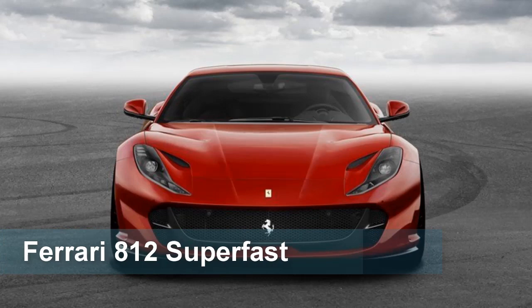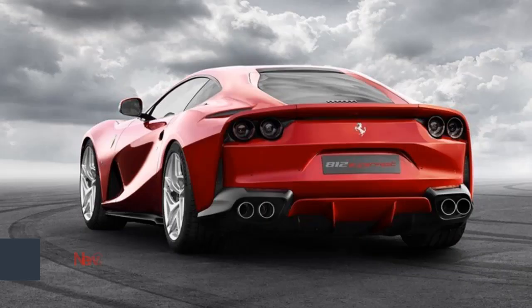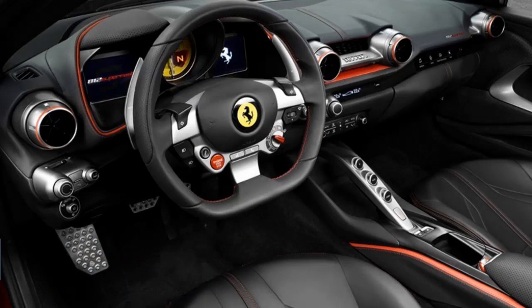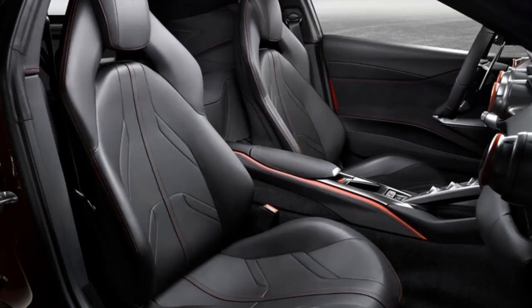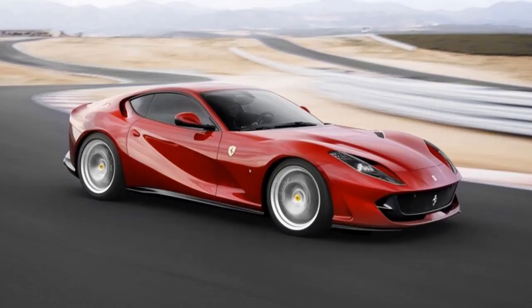Ferrari 812 Superfast. The first and most difficult challenge Ferrari always faces when it decides to develop a new model is to push the boundaries of its own achievements yet again. This challenge is made all the tougher when the task at hand involves designing a new 12-cylinder engine. Intensive research and development focused on exploiting Ferrari's wealth of track-derived engineering know-how has produced a unique model designed to offer its drivers both benchmark performance and the most riveting and rewarding driving experience possible.